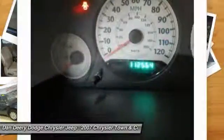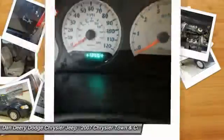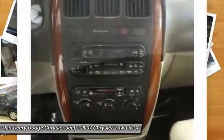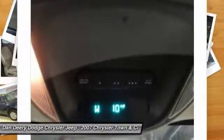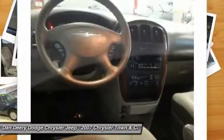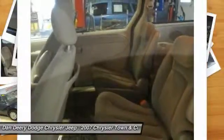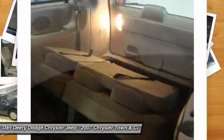With its responsive engine, smooth, quiet ride, upscale appointments and power accessories, the Chrysler Town & Country drives like a refined luxury vehicle. But it also offers seating for 7 and cavernous cargo space, so nothing, and no one, will ever have to be left behind.